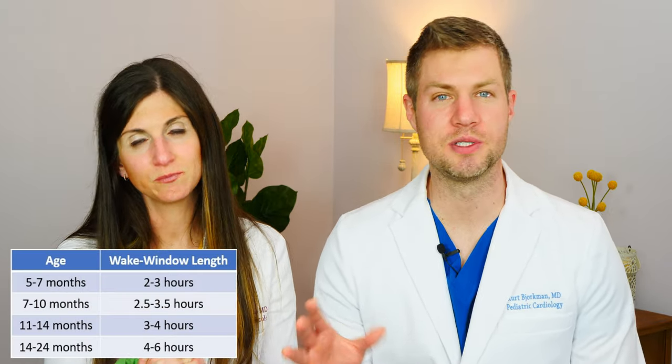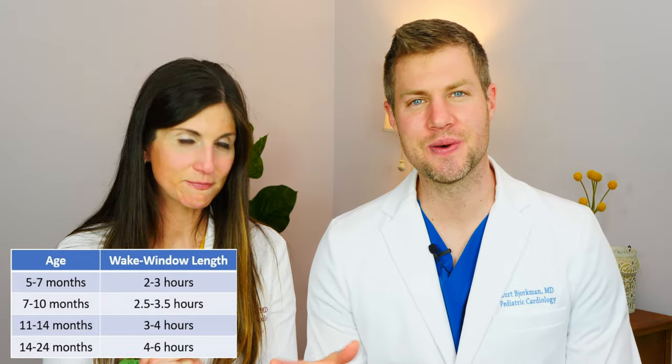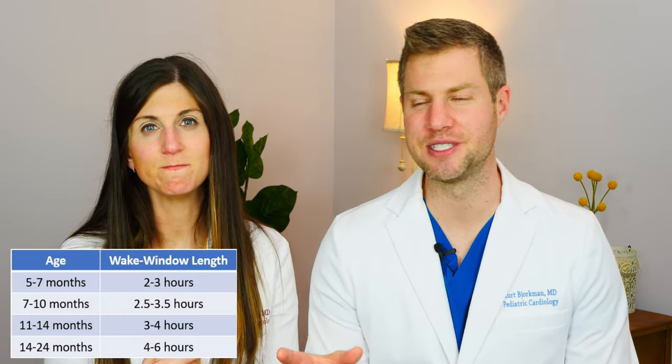You can never forget about wake windows. Wake windows are how long babies can stay awake before needing their next nap. This does vary a bit from baby to baby, but there are some general guidelines by age. For the average five to seven month old, wake windows are about two to three hours. For a seven to ten month old, it's two and a half to three and a half hours. By eleven to fourteen months, those wake windows may be three to four hours, and then fourteen months to two years of age, that's four to six hours. With this knowledge, you can craft your day around these wake windows for your kiddo.